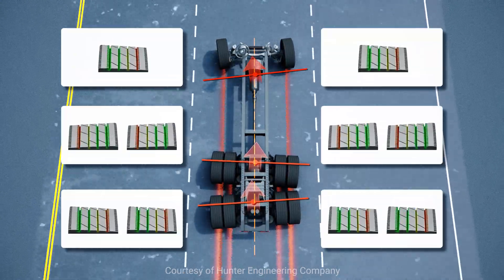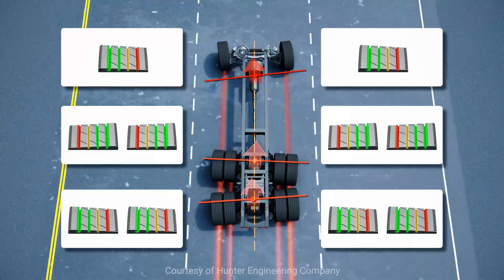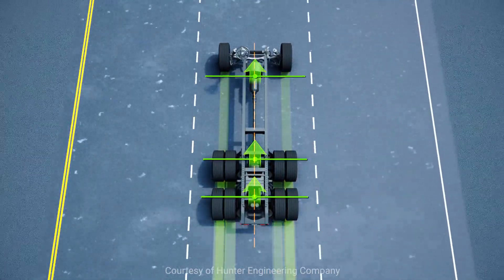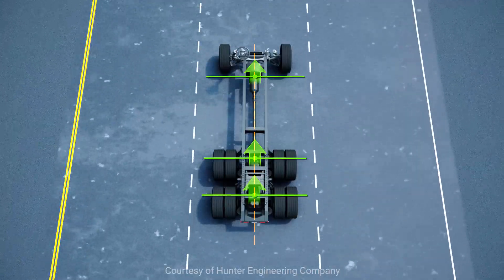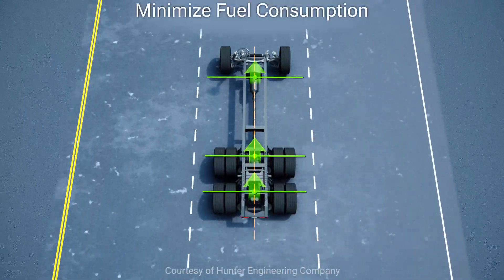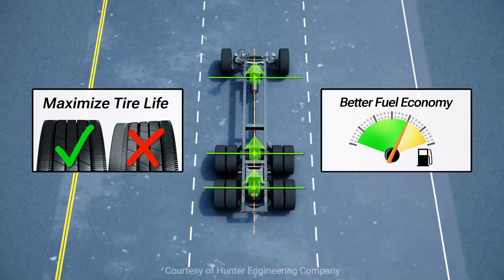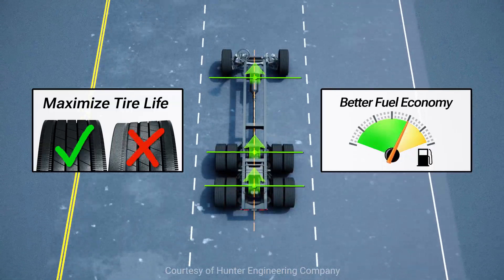Improper alignment is a major cause of premature tire wear on all axles. Alignment sets angles within manufacturer specifications for optimal tire life and handling characteristics. By minimizing rolling resistance through proper wheel alignment, operating efficiency is improved, which helps reduce fuel consumption.